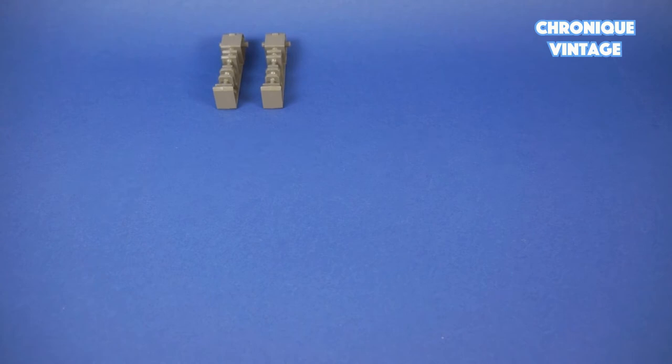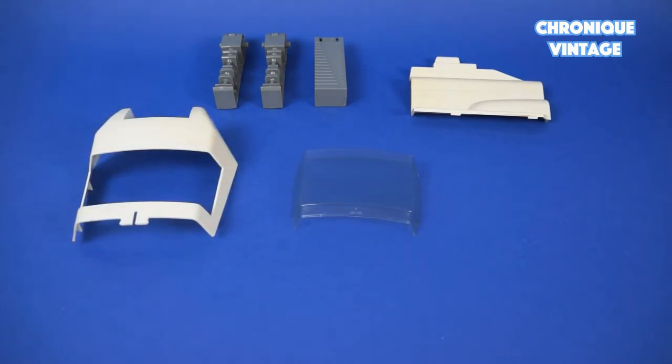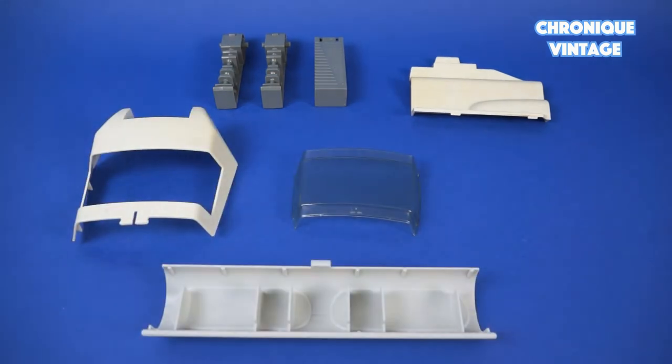Inside the first baggie you will find two landing gear, one handle, one side hatch door, one canopy, one window canopy, one battery compartment door, and one rear cannon.